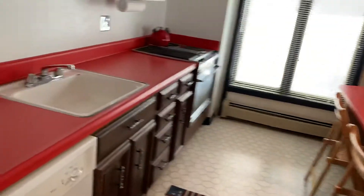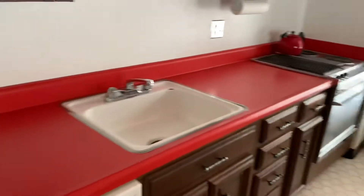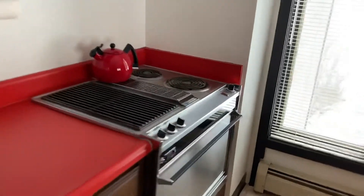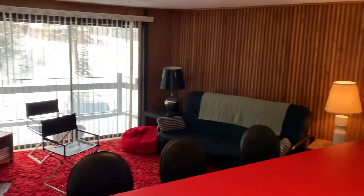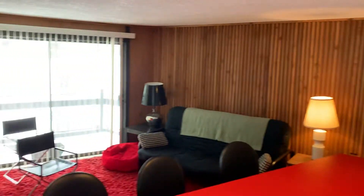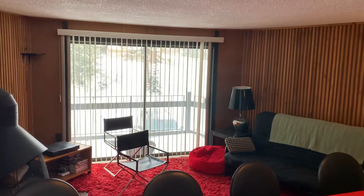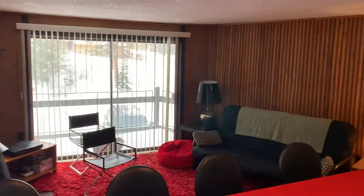Once again, the kitchen is all original — the refrigerator is original, and so is the Jenn-Air downdraft — but the unit gets great light and is conveniently located. The complex does have two hot tub rooms with saunas, and there are changing rooms at both locations.